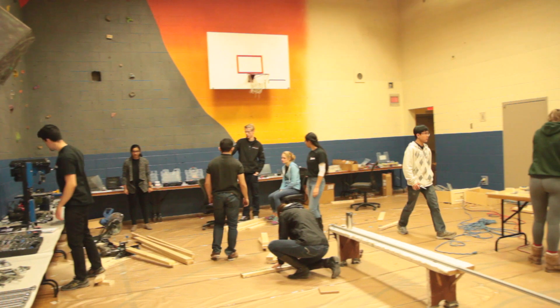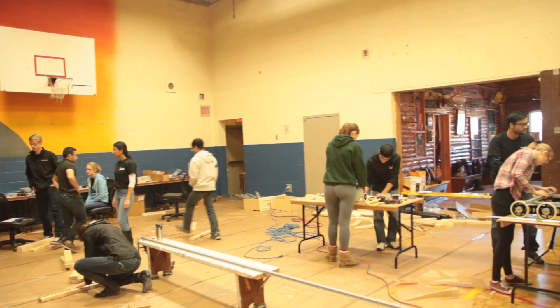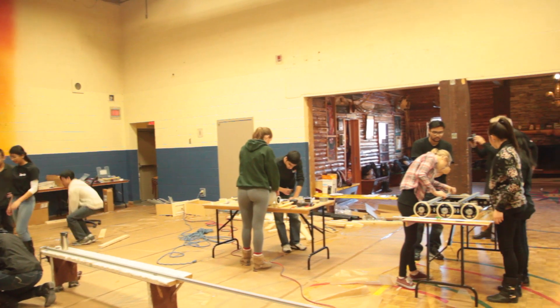This year's challenge, First Stronghold, has a lot of parts to it. We broke down the challenge into a few important steps. There's overcoming the obstacles — we categorize them into two categories: the first being obstacles you drive straight through, and the second being obstacles that require mechanisms to open, close, or move. The second group is shooting the ball into the castle, and the third is the climb itself.